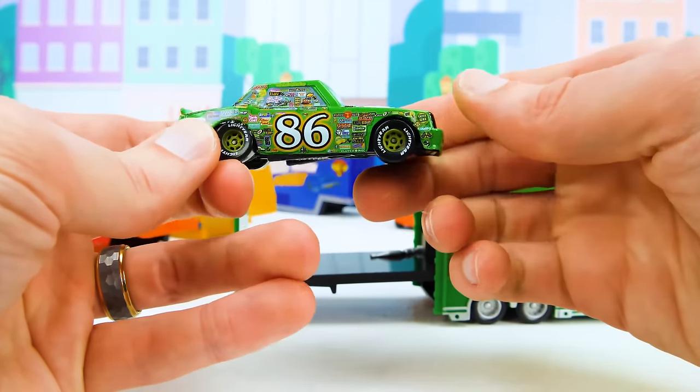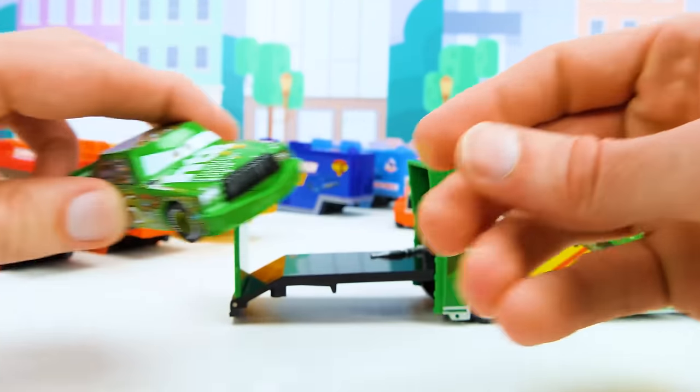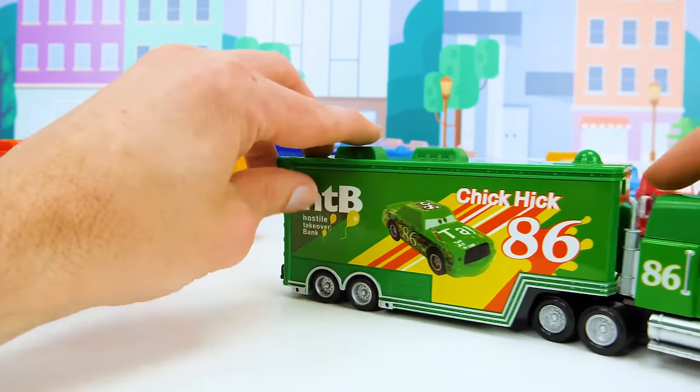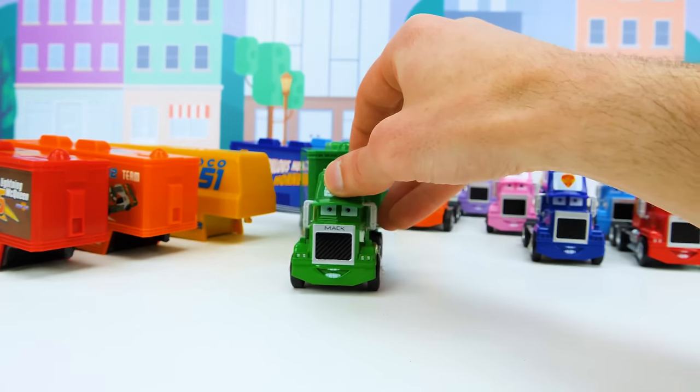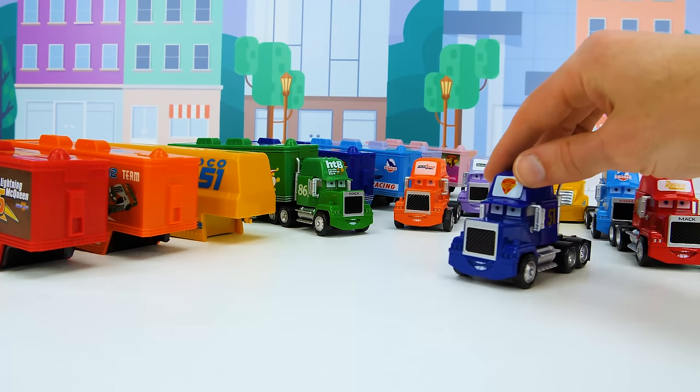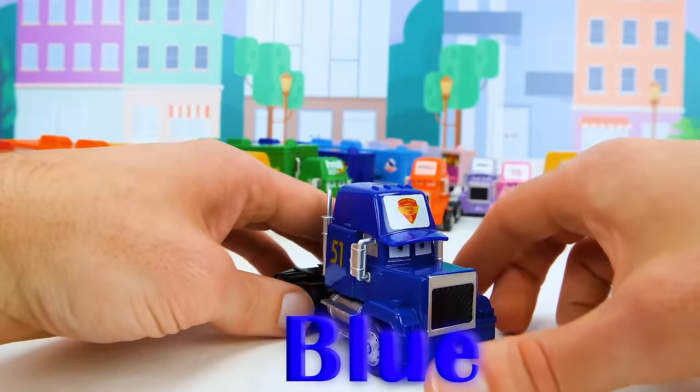He's an aggressive driver that used to cheat in the races, but nowadays he races much more friendly. Now that we got our first entrant to the race, let's load our trailer back and put it in line. Then we can check out our next truck — the blue one with the number 51.